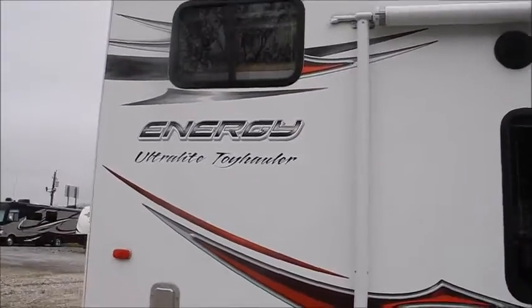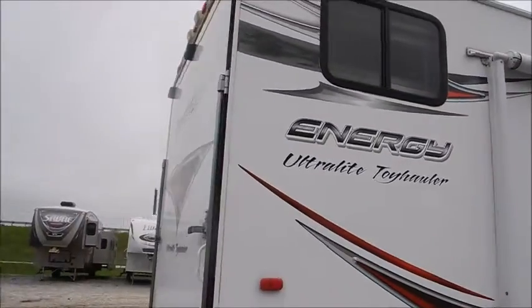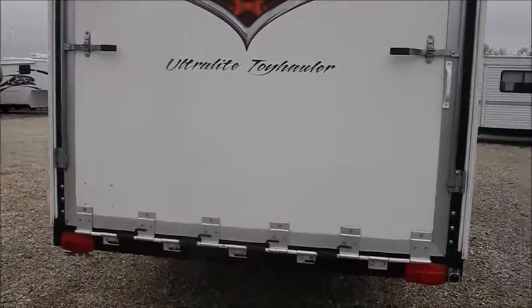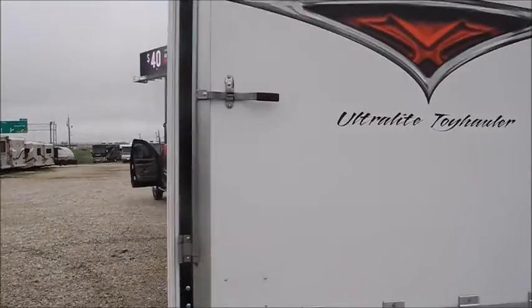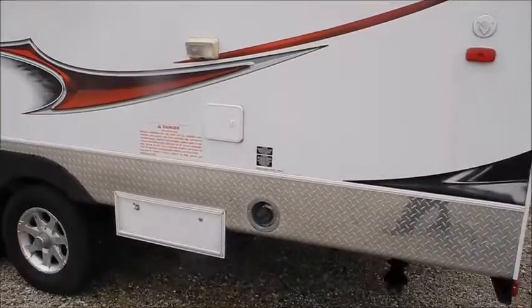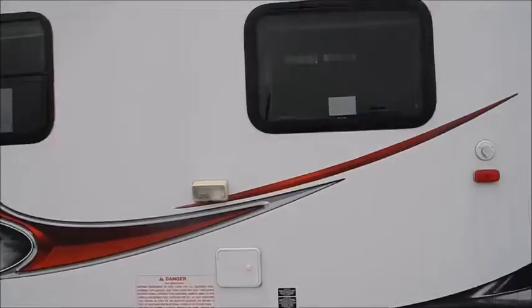The rest of the exterior looks really good, decals look good. There's your fuel tank and your gas nozzle.